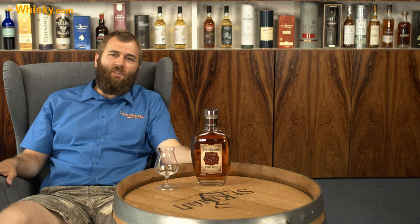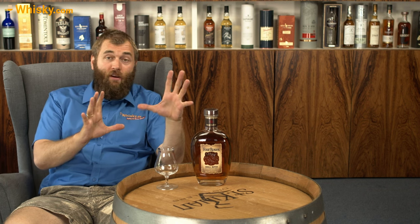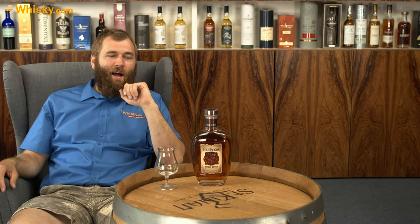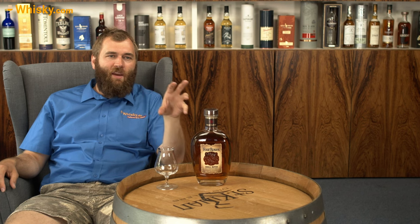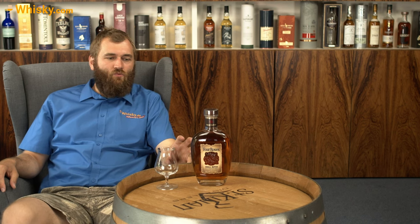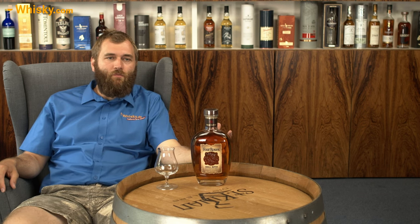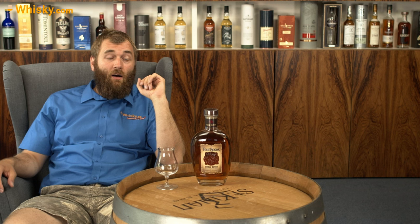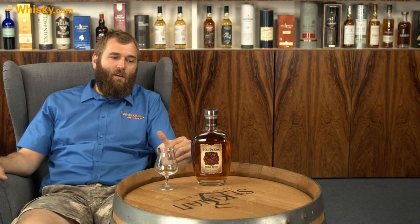Four Roses has a bit of a specialty. Other distilleries in America always do yeast — very important. They have the old jug from an old master distiller. And they have two different mash bills and five yeast strains, which is really exceptional. So they have like 10 recipes to produce, because you can take the mash bills and then mix them with the yeast strains. That makes it really different. Yeast is a great product that is always underestimated in whiskey.